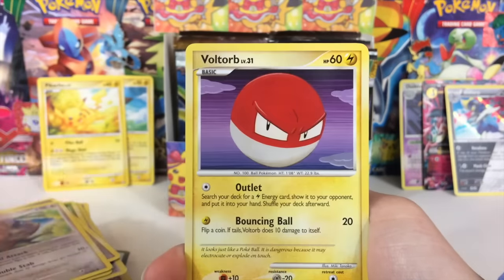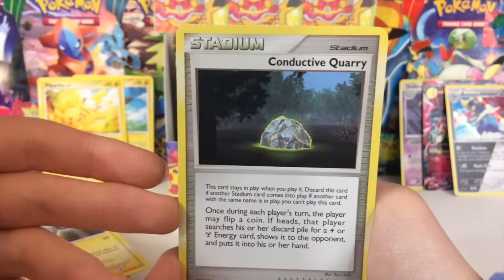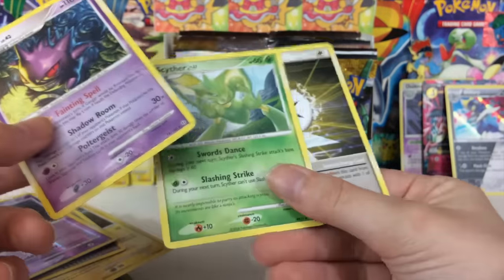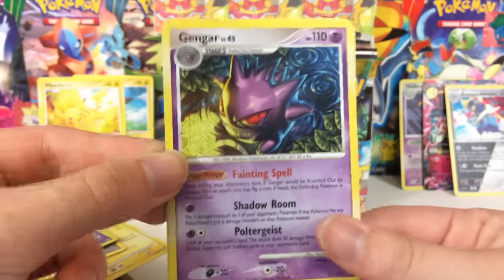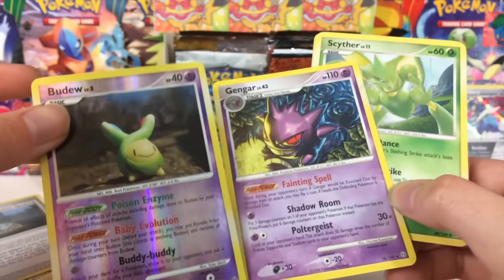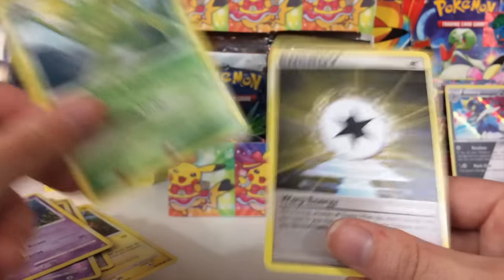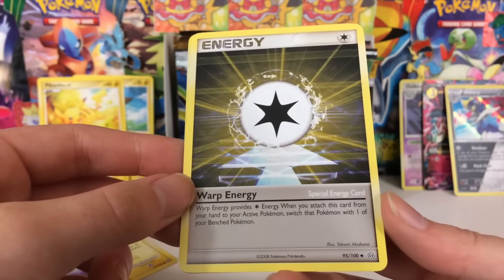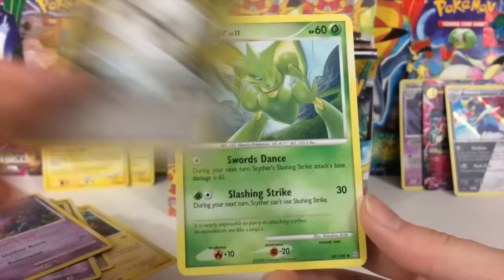Oh my goodness, I am just so excited. Look at that Staravia, Voltorb, Magnemite, Conductive Quarry, Budew, and a Gengar Rare. Did I mess up the card trick? Anyways, we got a Gengar Rare. Did a lot of the old school cards have three attacks? Because this one has three attacks. We also got a Warp Energy — 'Warp Energy provides a colorless energy; when you attach this card from your hand to your active Pokemon, switch that Pokemon with one of your benched Pokemon.' That's complicated. We also have Scyther Level 11.